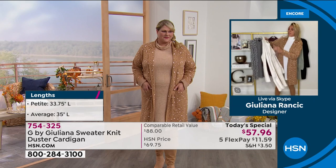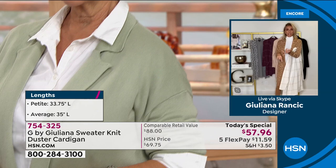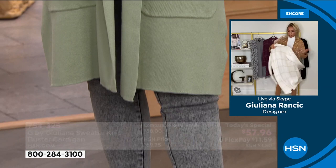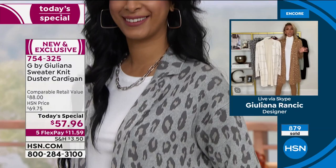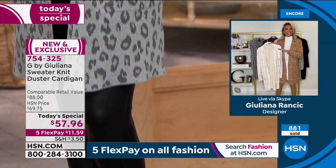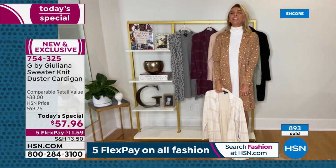"Ladies, as soon as you get this home, this is going to be the piece that lives right here in your closet — the first piece you grab. You throw it on over a turtleneck, a t-shirt, a long sleeve tee, a v-neck, a lightweight sweater, and you look instantly chic. You can make this as cool and funky and modern as you want, or as sophisticated and polished as you want. The key is: get it now."